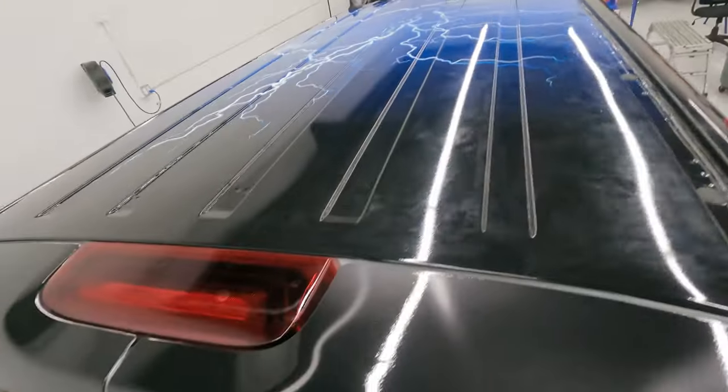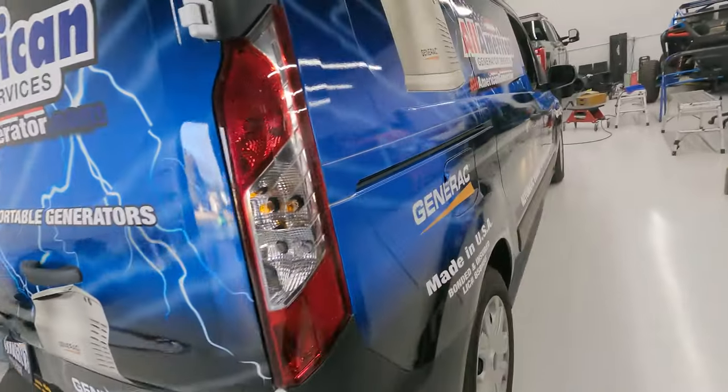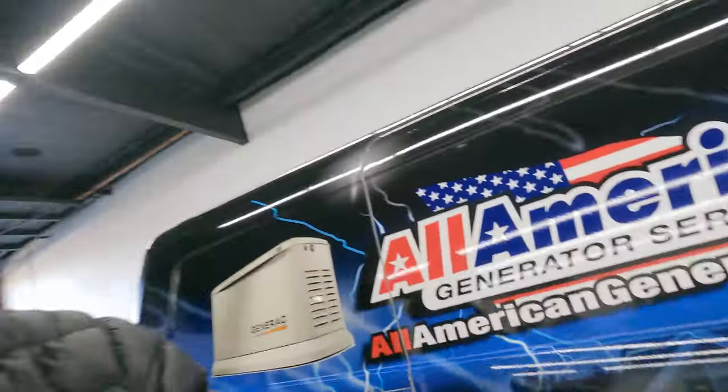We just finished this up — we do this customer's whole fleet. This vehicle is all white, so everything you see here is all printed — full digital print — covering the roof, back, and all the sides. First project done for the week, and I'm going to show you guys some more projects.